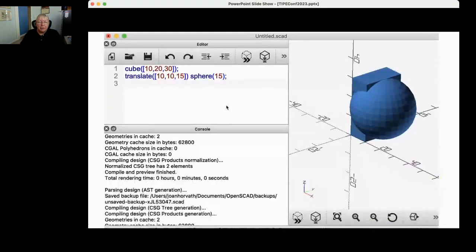Here's what OpenSCAD looks like. We have a cube — purists will say that's not a cube, it's a rectangular solid — but it's 10mm by 20 by 30. The program makes this rectangular solid, makes a sphere 15mm in diameter, and moves it 10 in X, 10 in Y, and 15 in Z. You can see how you can build up objects pretty easily. We have repositories on our website for all of this.